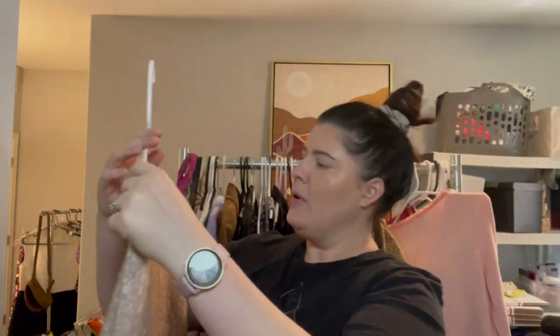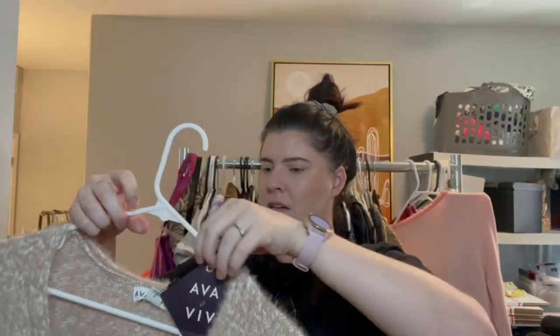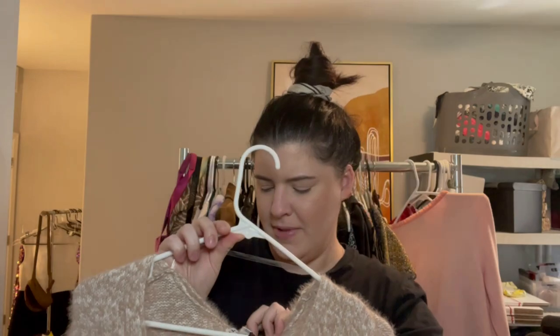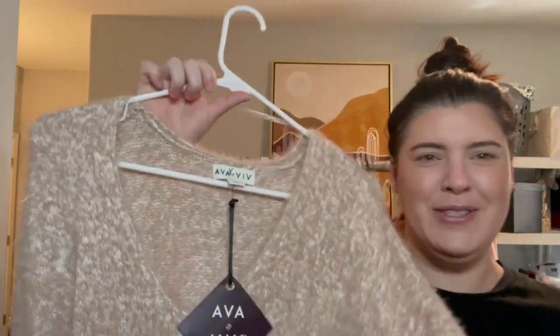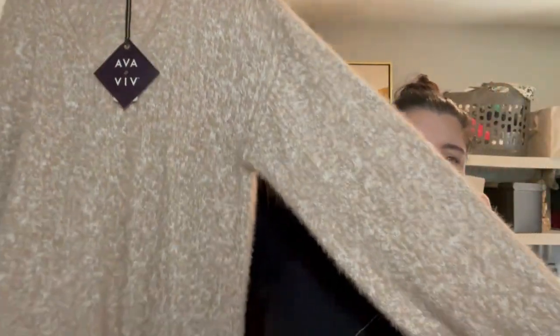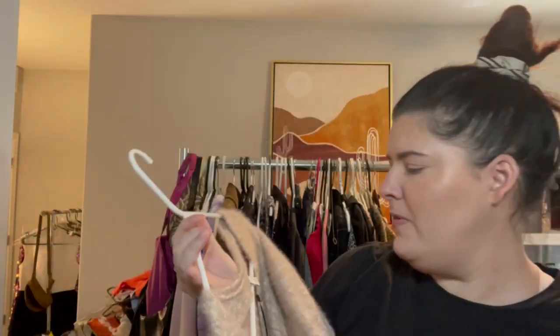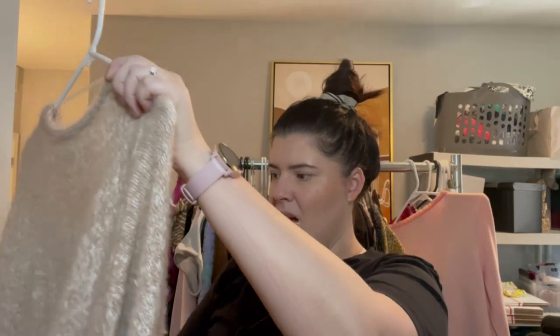This I ended up picking up for myself — this is Ava & Viv. Just a really super soft cream sweater with balloon-type sleeves and a deep V-neck. This is a size extra large, new with tags, so I'll put that aside for myself.